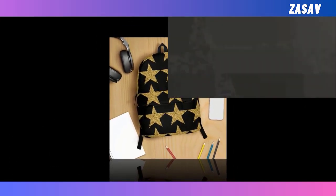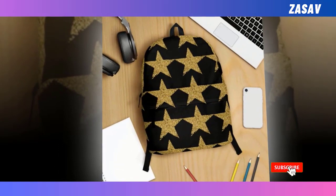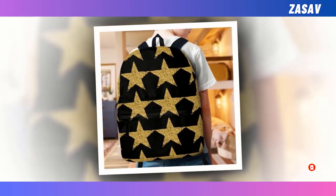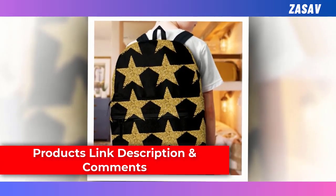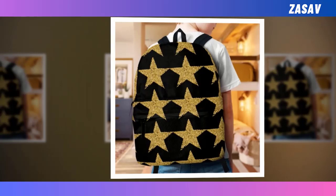With its spacious compartments and extra-large capacity, this backpack ensures that everything from your laptop to your wallet finds its place with ease, making organization effortless and convenient. Crafted from high-quality polyester fabric, our backpacks are not only built to last but also prioritize your comfort with their ventilated construction. Say goodbye to discomfort and overheating — our backpack keeps you cool and collected, even on the busiest of days.